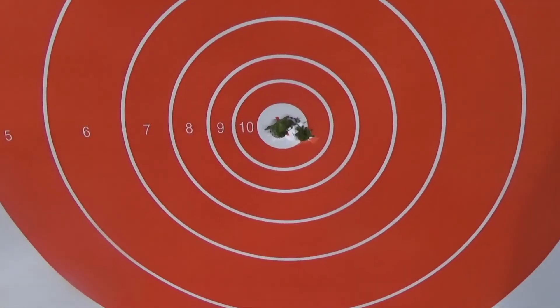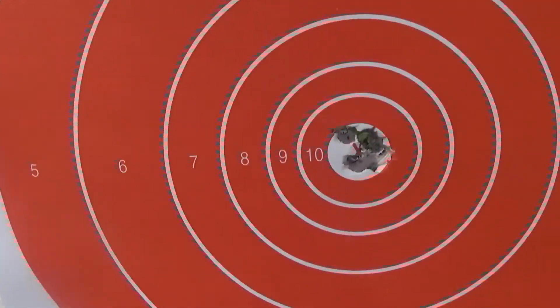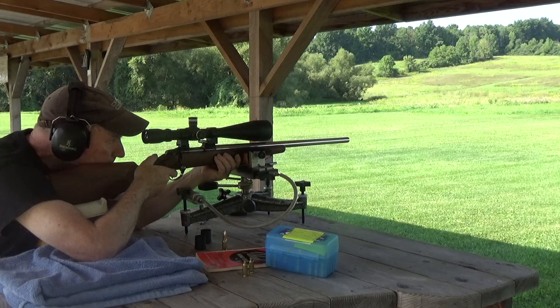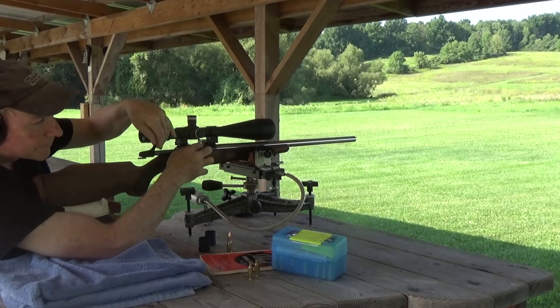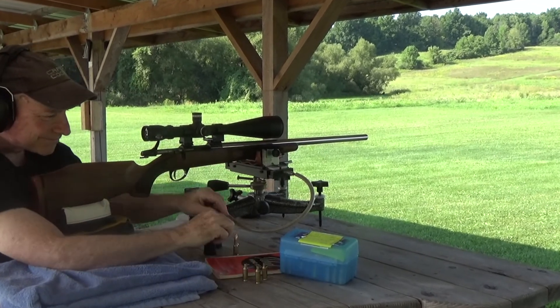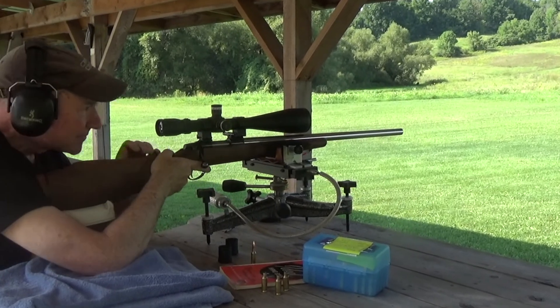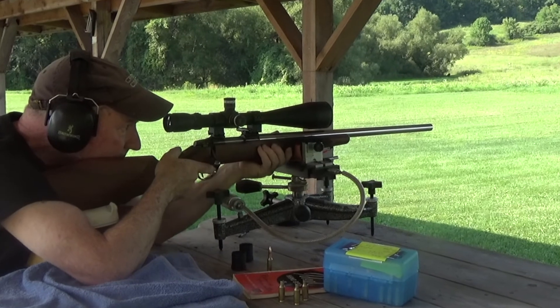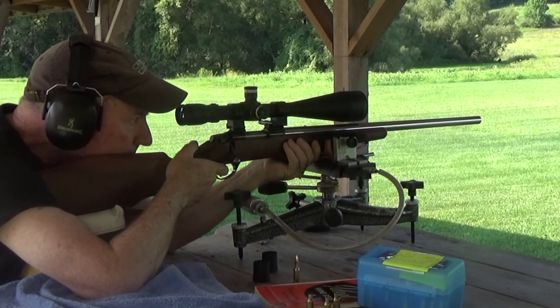This is our first five shot group at 100 yards with the 6 PPC. This is our second group. You can tell by the two shots that we have gotten the muzzle jump out of the way. But when you do something like that, now you have to go back and redo all of your load development.